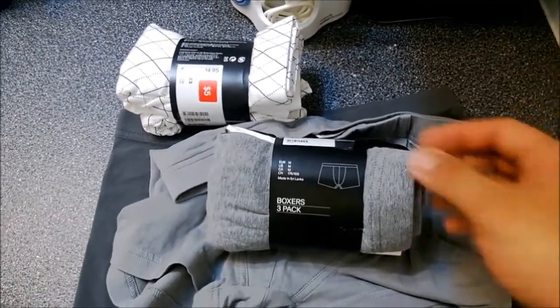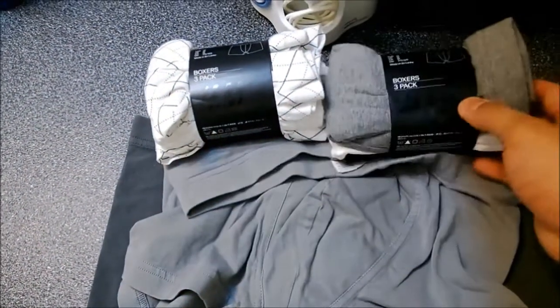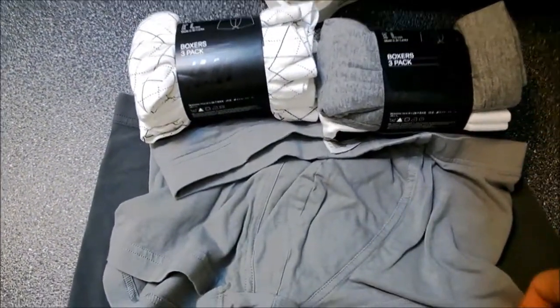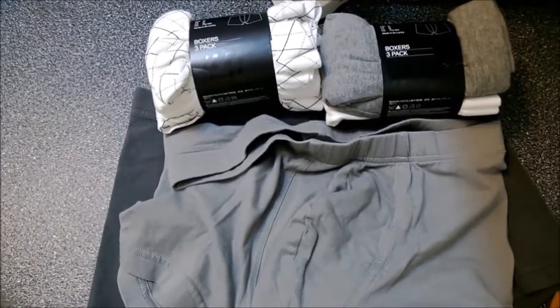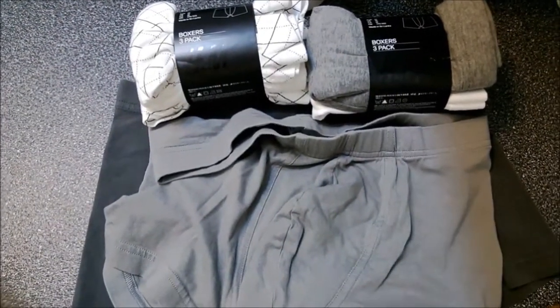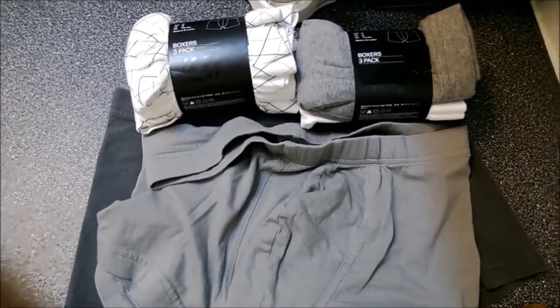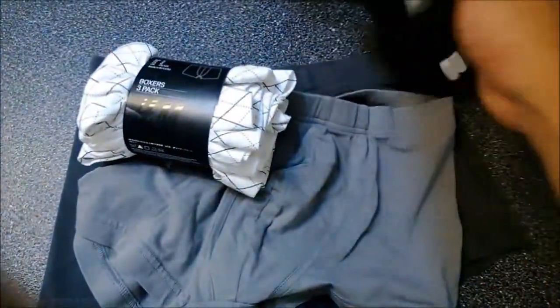When I was buying boxers before, I picked H&M because I was looking at posters and I saw David Beckham wearing boxers from H&M. I thought that looks really cool, so I said, you know what, I'll give it a shot. And since then, I never bothered looking for a different brand. They come in different colors — white stripes, there's also black.